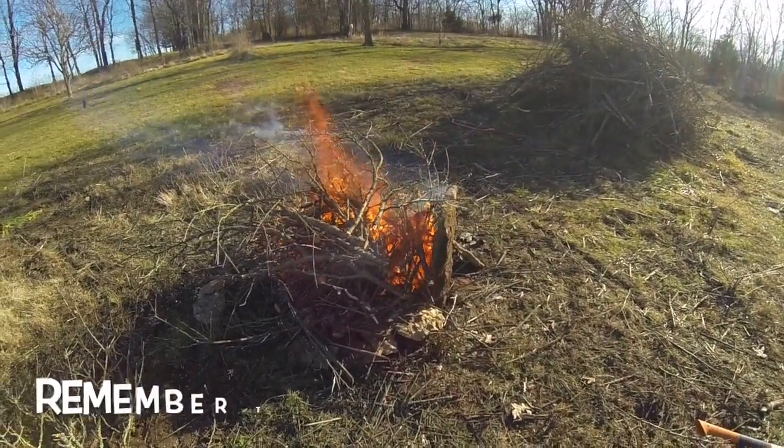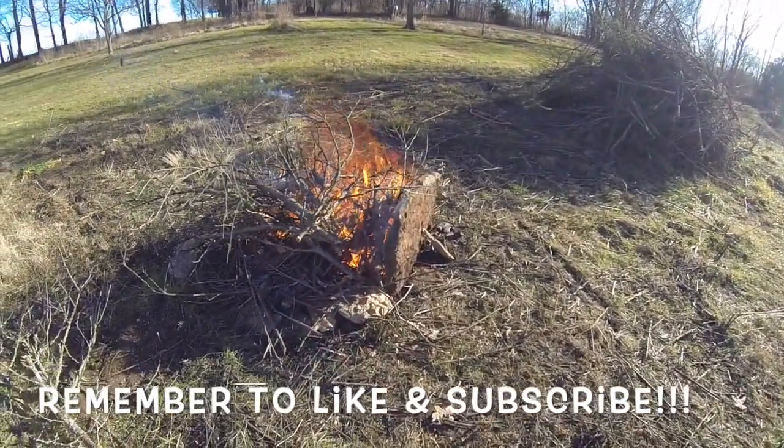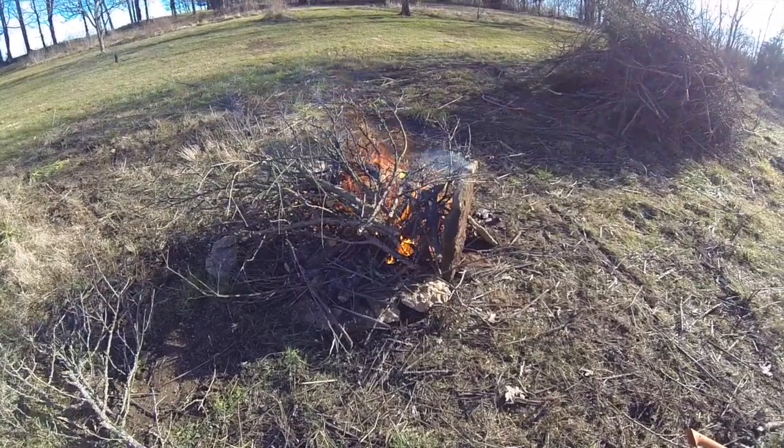I think that's about as big as I want it, so I'll let it burn down and then throw some more on there — it's doing well. I put up that big stone to block the majority of the wind. There's just a tiny breeze but it seems to be working well. I'll check back in in a bit.